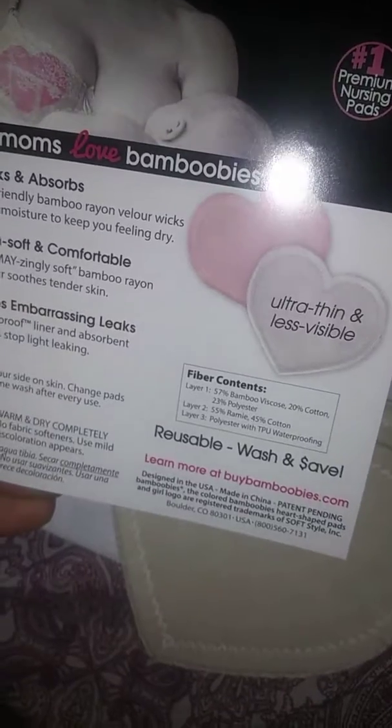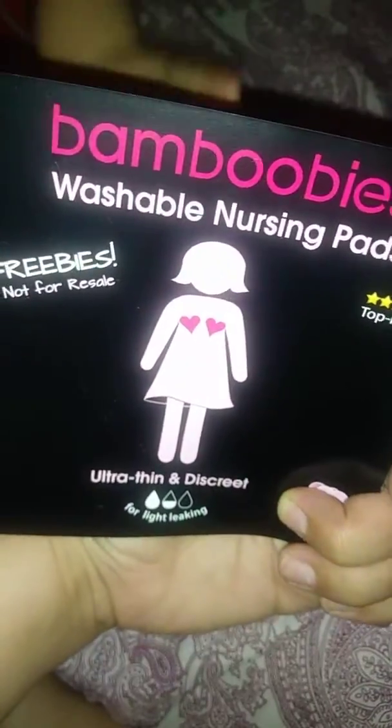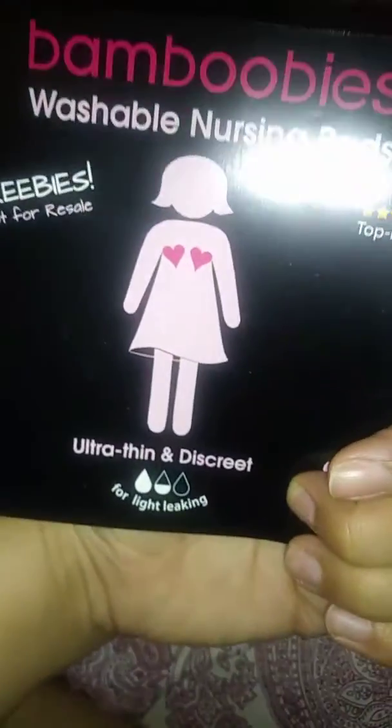So there you go — washable and safe. These are the Bamboobies. I haven't tried them yet, so I'll have to give them a try and let you know. But they look incredibly soft. This soft side goes on your skin, and then the smooth side goes against your bra.